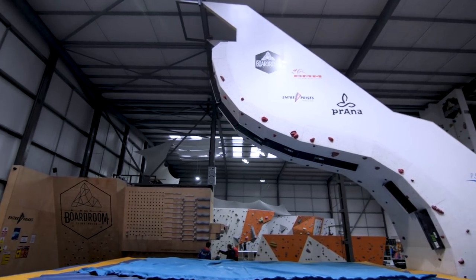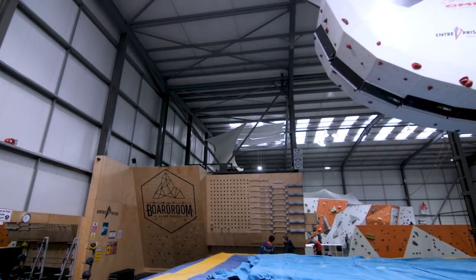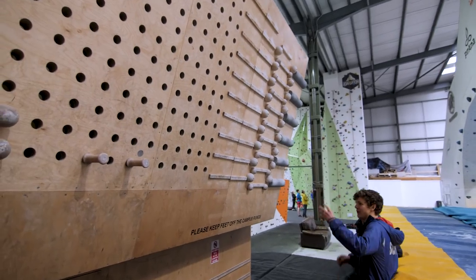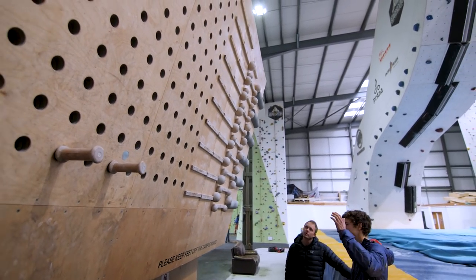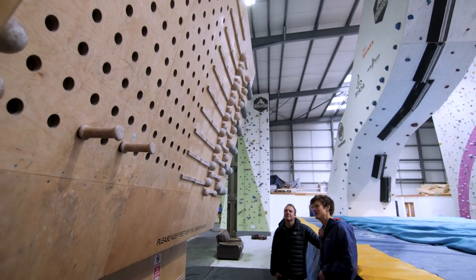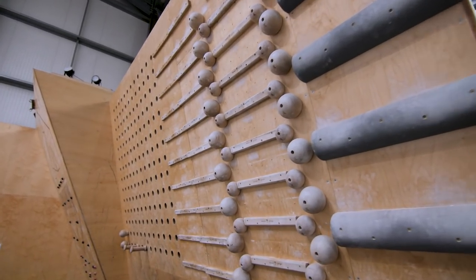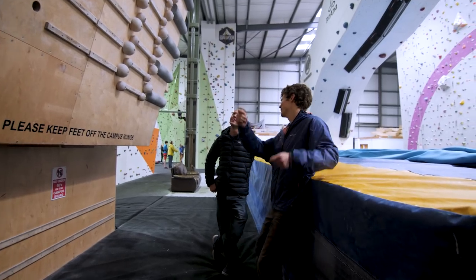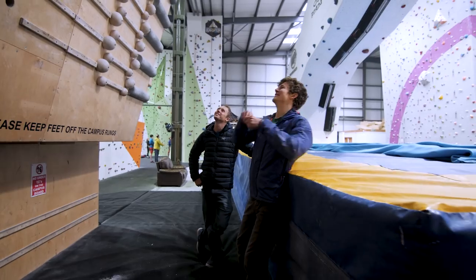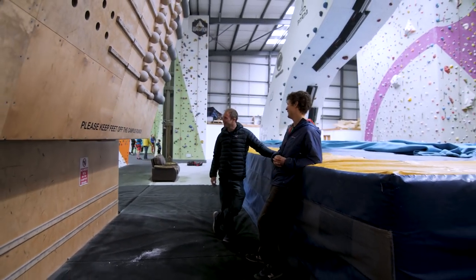Coming through here is the training area — pegboard, campus rungs, walls, everything. One of the things we're particularly proud of is that our pegboard here at the Boardroom was the biggest in the UK when it was installed, which is great but pretty knackering when you're trying to get the pegs down. If someone can't reach them you have to get Mission Impossible with ropes and poles, or find someone really good at campus. Human pyramid is another option.